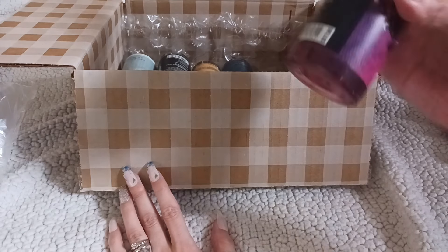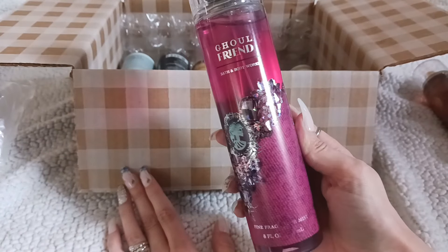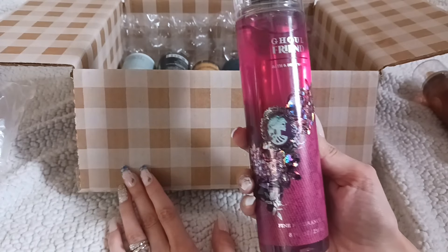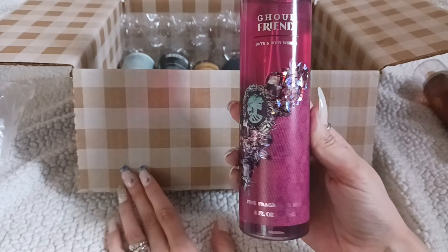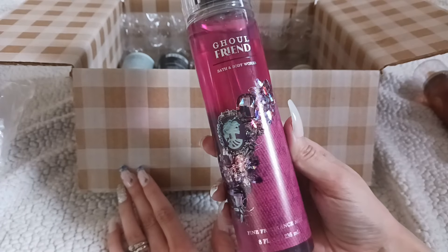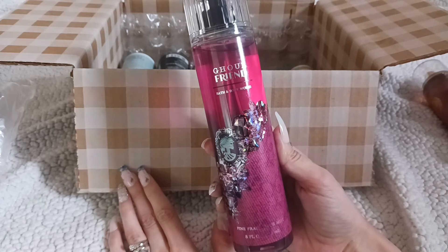Next up we have Ghoul Friend — it looks super pretty with this glittery kind of image on the front. I've never had Ghoul Friend before, so this is the first time I've tried it.